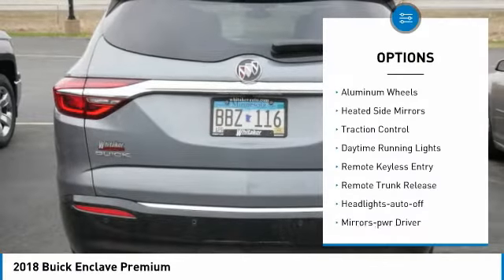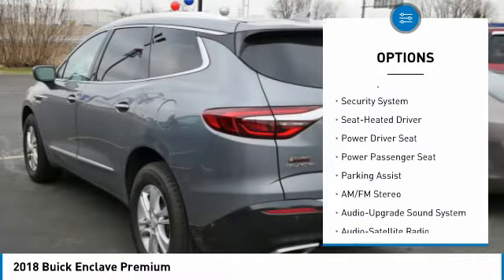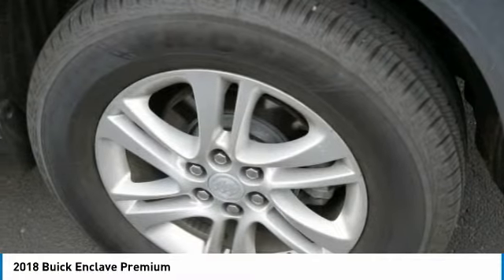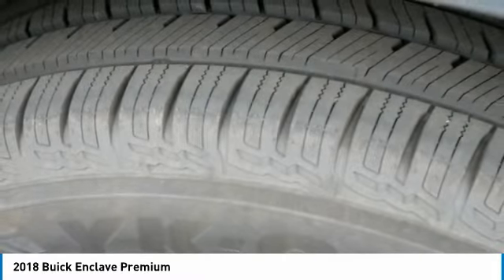Here are some of this vehicle's great options: all-wheel drive, aluminum wheels, heated side mirrors, traction control, daytime running lights, remote keyless entry, remote trunk release, auto-off headlights, power driver mirrors, and a security system. A vehicle like this doesn't come along every day — come in and get it before someone else does.